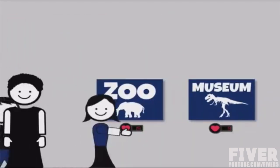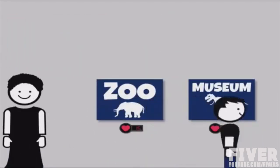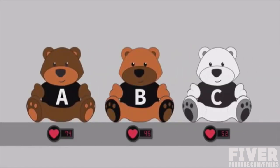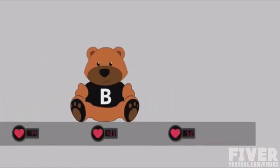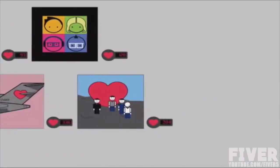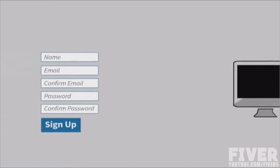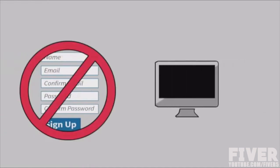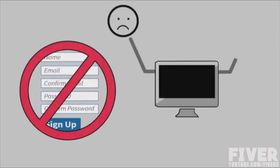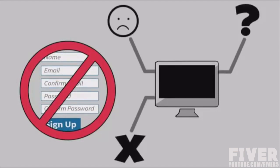Crowdsource your next decision. Get valuable feedback. Find out what people really think. No surveys, no ballots, no complicated voting agendas. No logins, passwords, no risk of personal information getting into the wrong hands. The Love It is safe, secure, and anonymous.